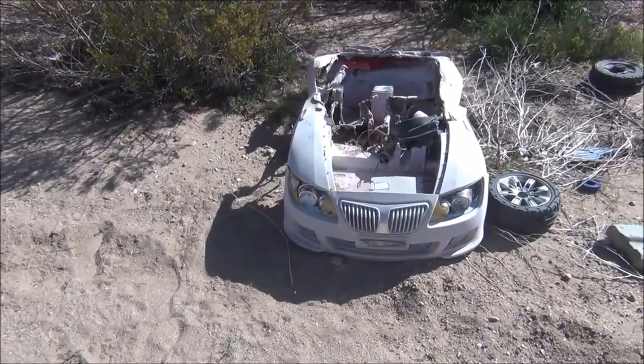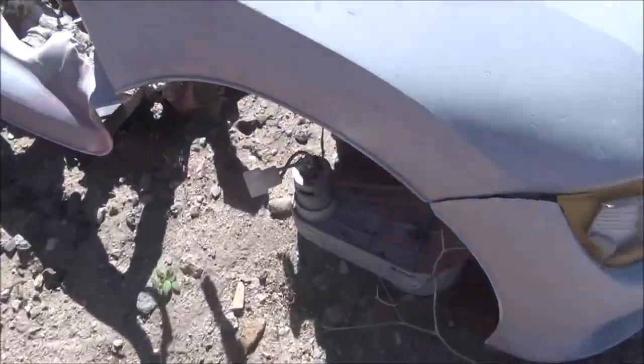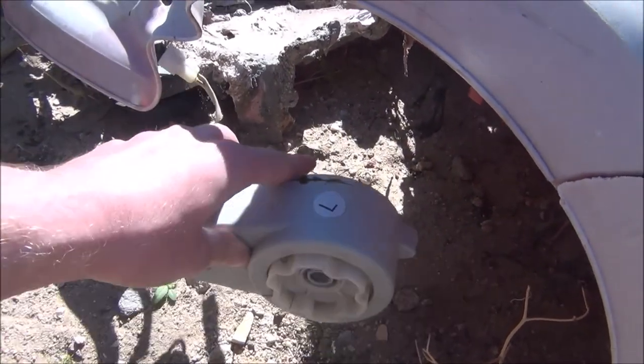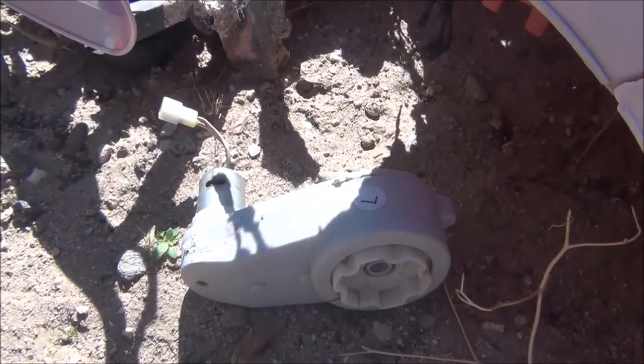Just two minutes further down from the vacuum cleaner, we found a Power Wheels car. Look at this — the motor is just sitting there. This is the same kind of motor that I used to build my micro go-kart a few months back. This is perfect. I'm going to take this. I'm actually going to see if I can find the other one.